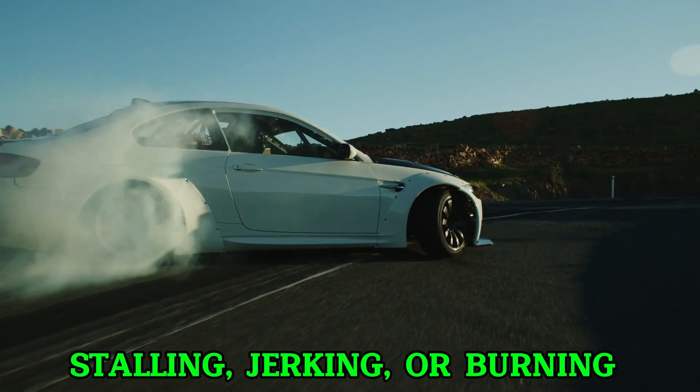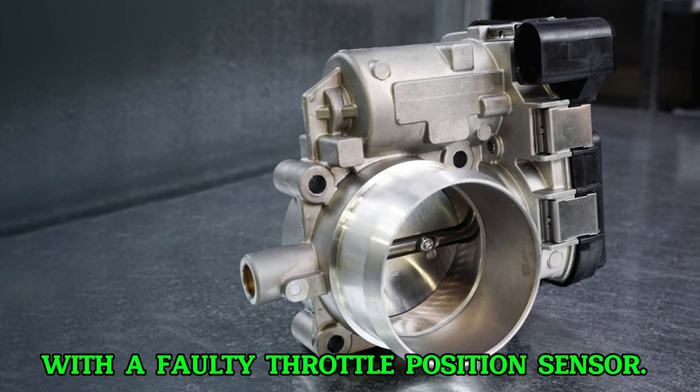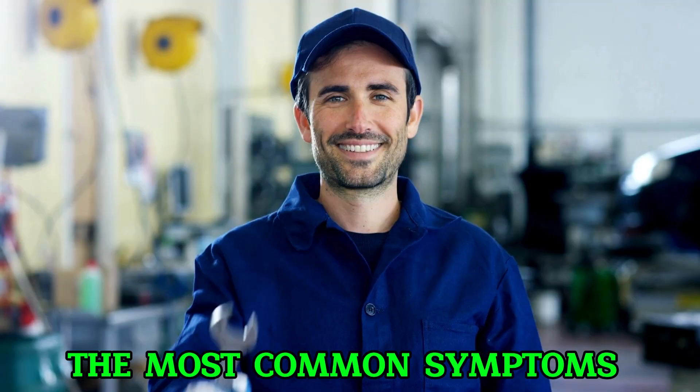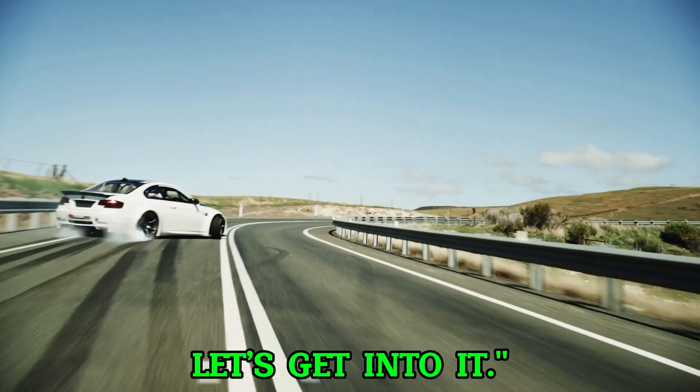Is your car acting strange, stalling, jerking, or burning too much fuel? You might be dealing with a faulty throttle position sensor. In this video we're going to break down the most common symptoms of a bad TPS and why you shouldn't ignore them. Let's get into it.